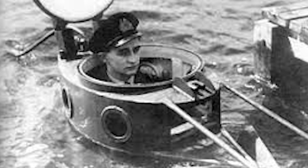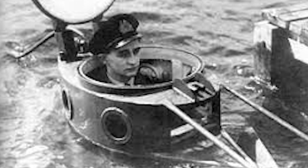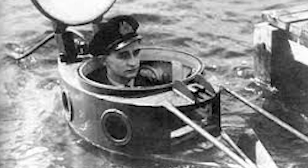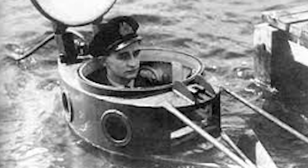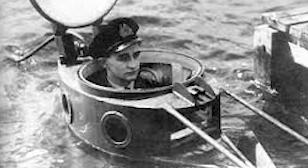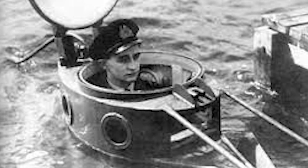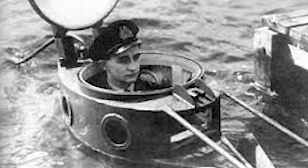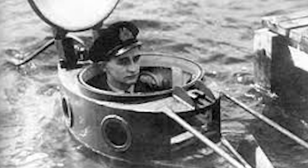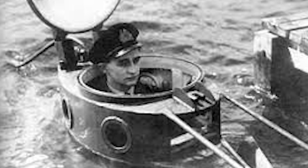Inside, a single operator sat in what designers optimistically described as comparative comfort. Unlike the chariot human torpedo, where crews rode exposed to freezing water in diving suits, the Wellman pilot remained dry throughout the mission — warm hands, warm feet, far less exposure than any other midget submarine crew, with no decompression requirements. A single electric motor provided propulsion, powered by batteries that gave a maximum surface range of 36 nautical miles at 3 knots. That speed, barely faster than a man swimming, was both the Wellman's limitation and its stealth advantage. Faster craft created more wake, more noise, more chance of detection. The Wellman would creep toward its target like a shadow moving through dark water.